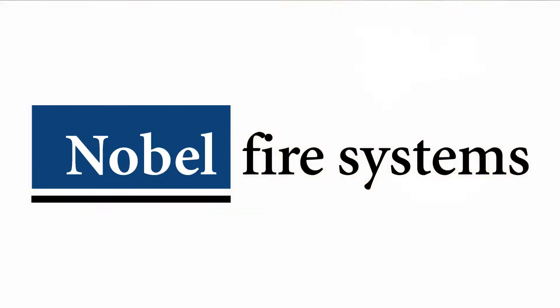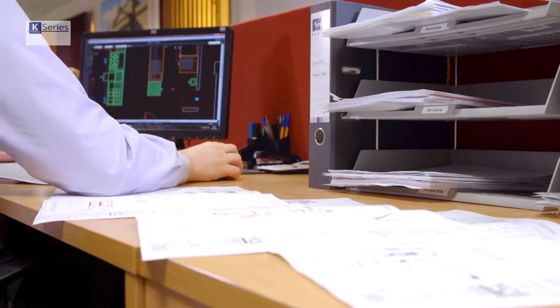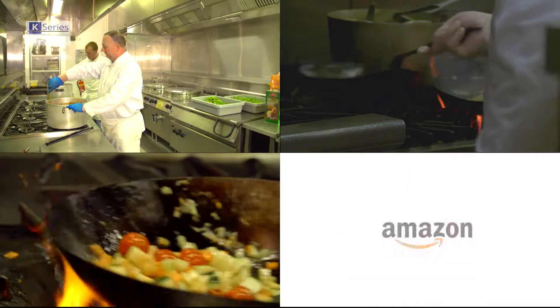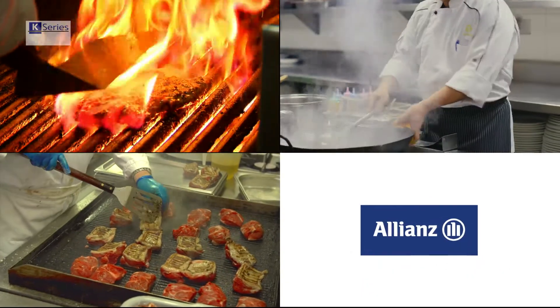Nobel Fire Systems is the UK's leading kitchen fire suppression company, with a heritage dating back over 100 years. And Nobel's K-Series is one of the world's premier kitchen fire suppression systems, used by a huge roster of industry-leading clients, and recommended by insurers.